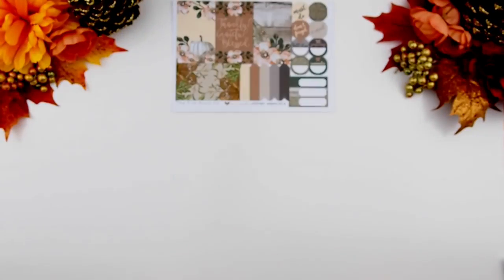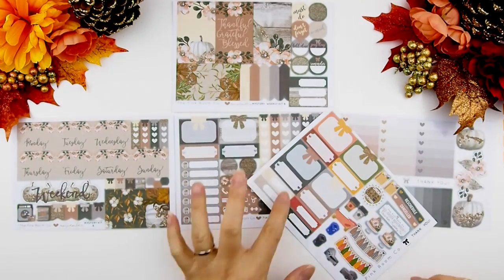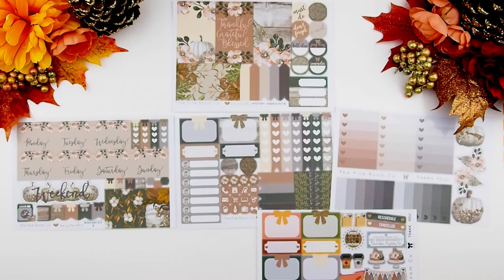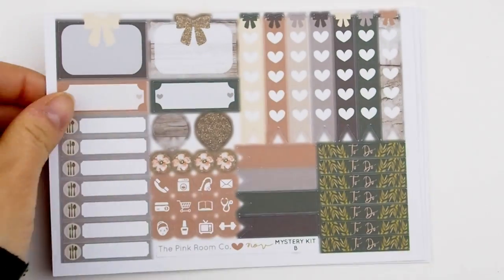And lastly, weekly Kit B. The colors I chose for this kit are a bit more muted and rustic. I'm going to zoom you guys in so you can see the kits a bit better.